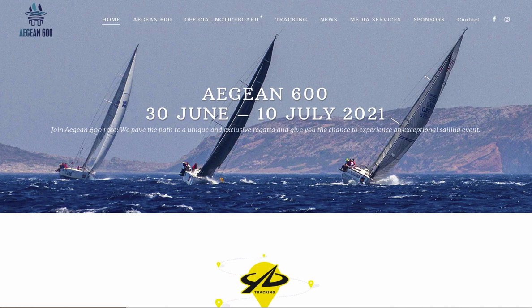Good afternoon, Aegean 600 race fans. I'm Dobbs Davis from Seahorse Magazine. I'm giving you a race analysis for the first 24 hours of this year's inaugural edition of this race.